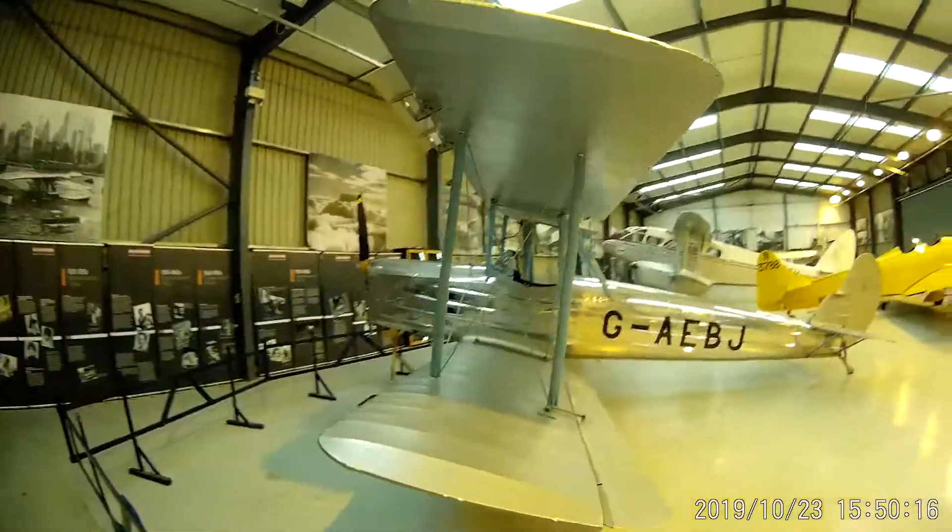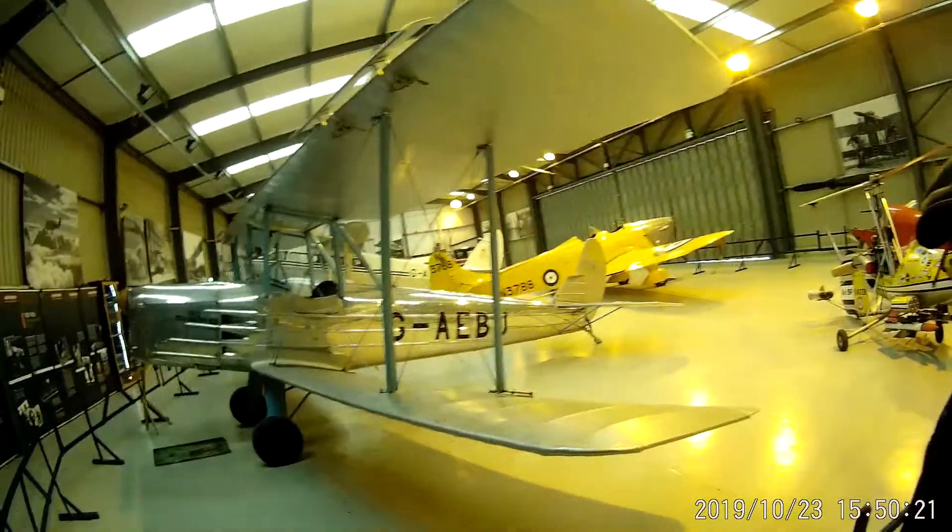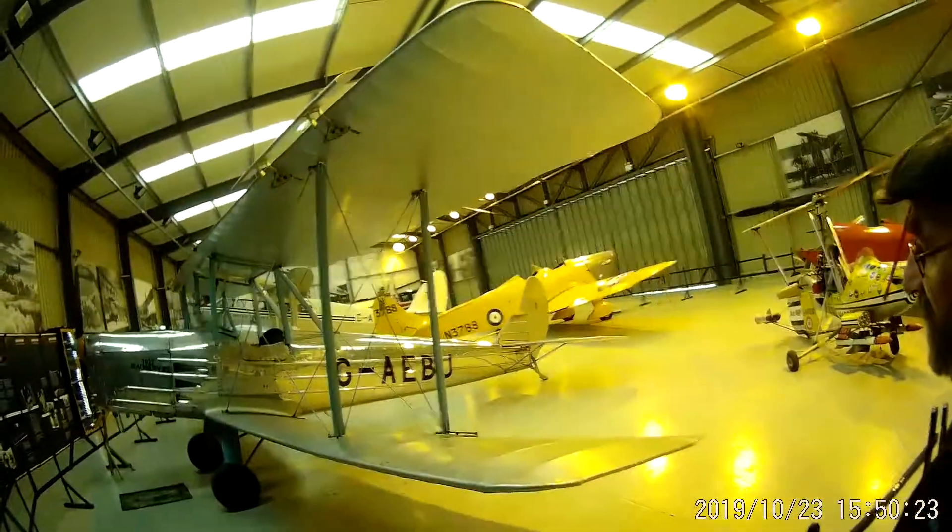This is what Blackburn added to the — but look at this. They're keeping that polished.